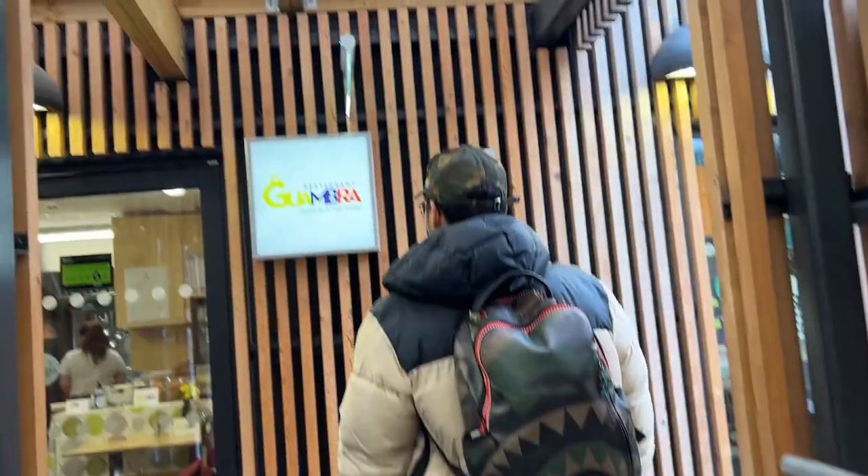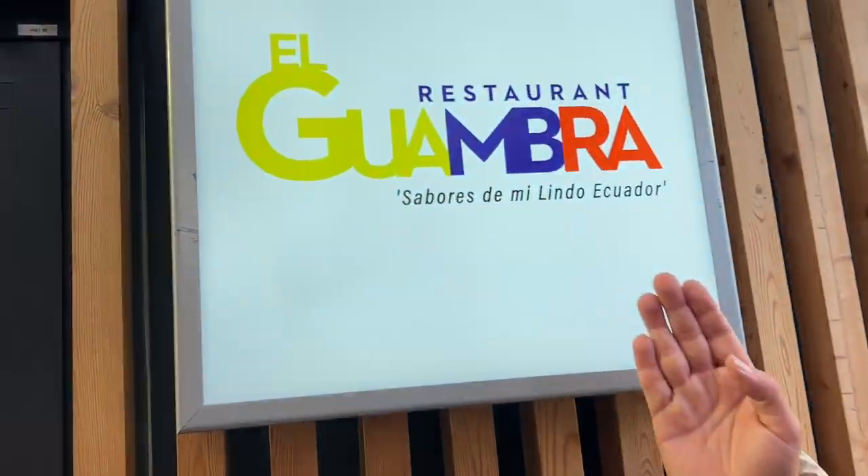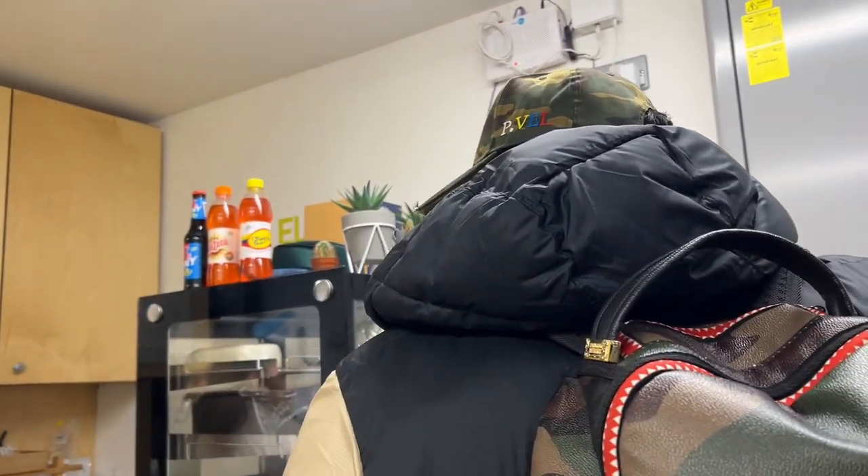Look at that — what is this? My beautiful Ecuador, my people! I just found a new Ecuadorian spot I've never been to personally. If you're looking for some Ecuadorian spots and you want to support the businesses, this is one place to check out. They've got Sabores de Milindo de Ecuador, and they've got a big bandera in the background.